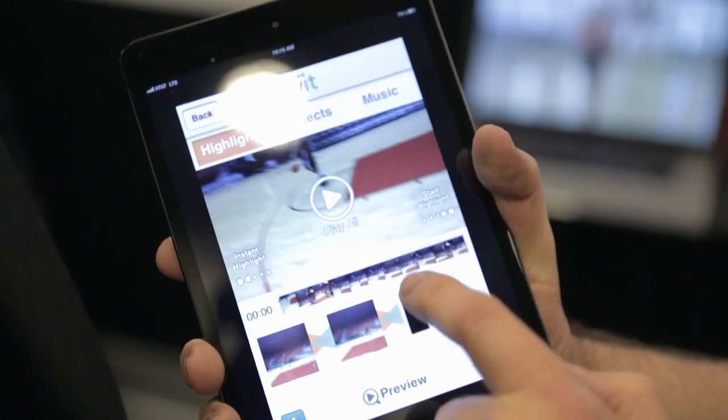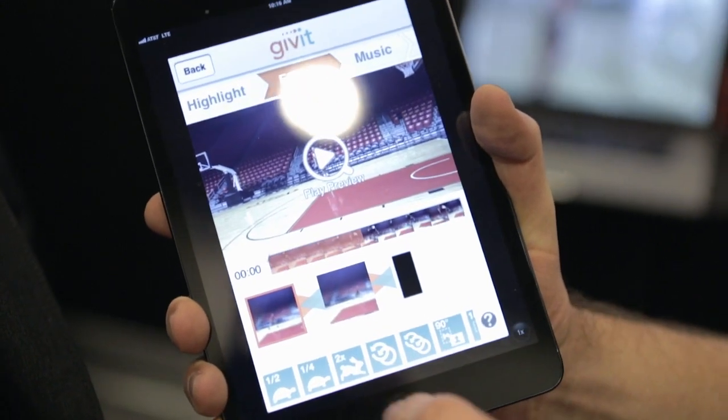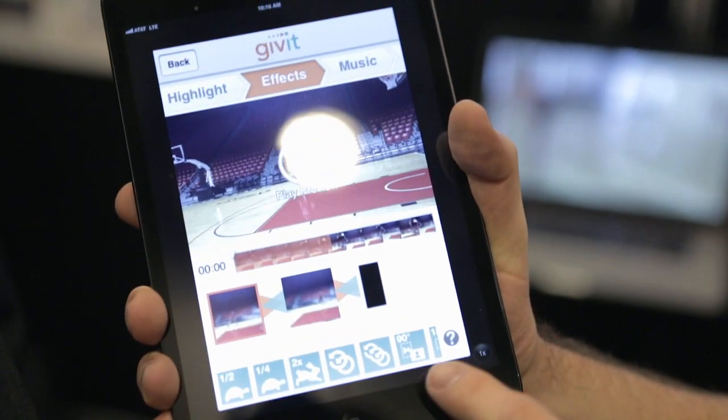I'm doing great, thank you. Now, GiveIt — you are taking what used to be an arduous, almost professional problem, editing video, and making it fun and easy on the iPad. That's right. We're really trying to make video editing accessible to everyone. A lot of people struggle with things like Final Cut or even iMovie. They want to make videos, but they don't know how. Or the computer itself intimidates them.